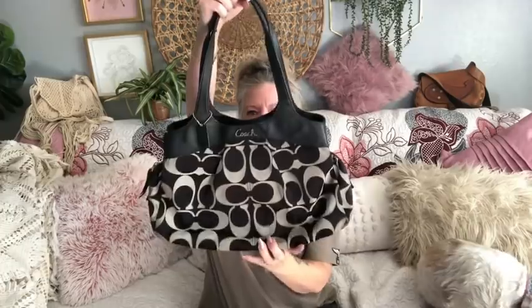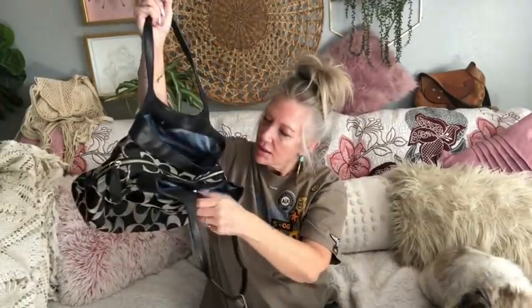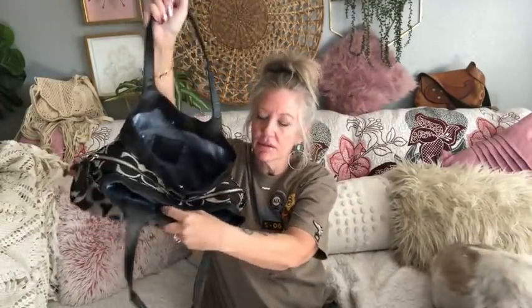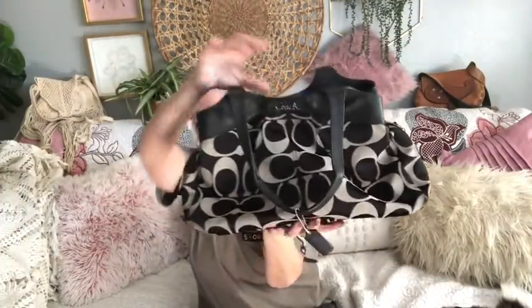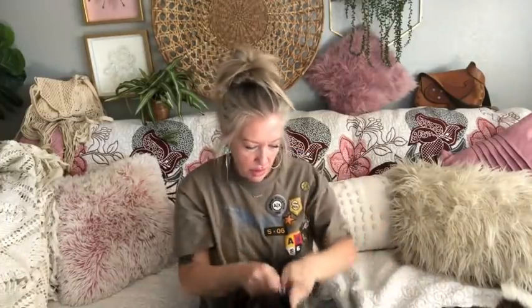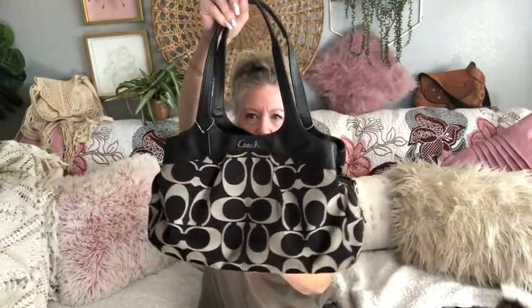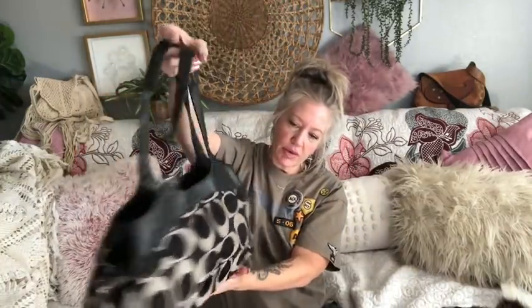We've got this Coach tote and this one is in almost new condition. Really pretty tote in black and gray with leather trim. I love the style of this bag. It's got a really pretty blue satin interior and a snap pocket as well. Really pretty black and gray Coach tote — still has the little hang tag and silver Coach emblem. There's no signs of wear, rubbing, or anything like that.